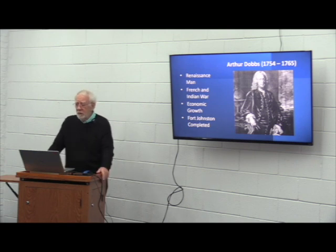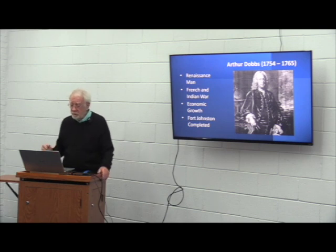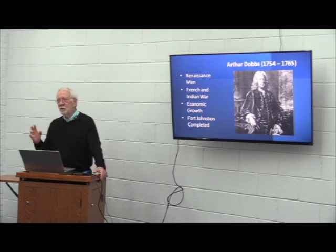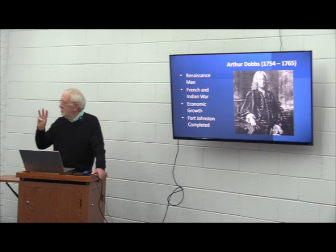In 1760, about halfway through his tenure, Dobbs faced a dispute with the assembly over a financial matter — the assembly wanted to pass a bill allowing the North Carolina government to operate using paper money. After consulting with the crown, Dobbs refused to sign the bill. The situation was resolved in late 1760 when the new King George III reconfirmed Dobbs as governor and extended his authority over the assembly — thus referencing all three Georges: George I, II, and III.